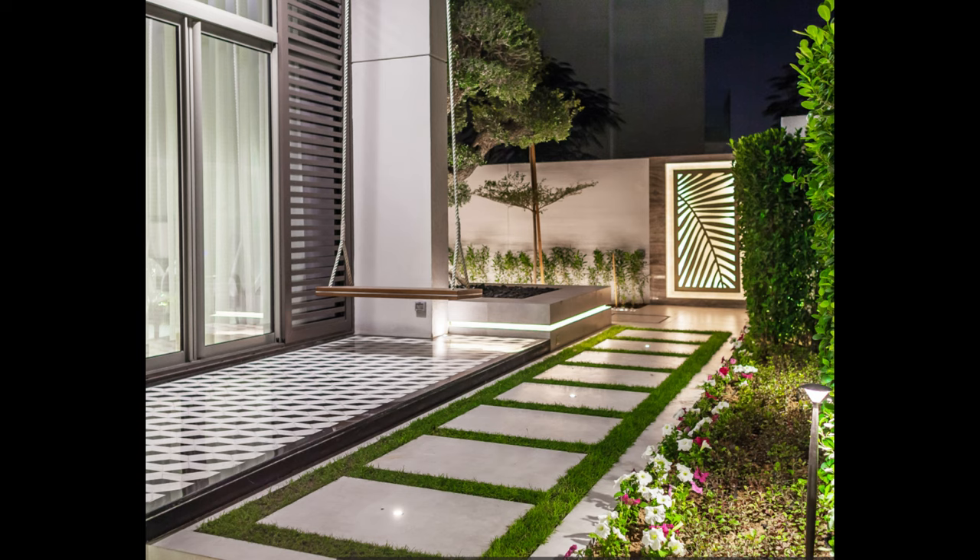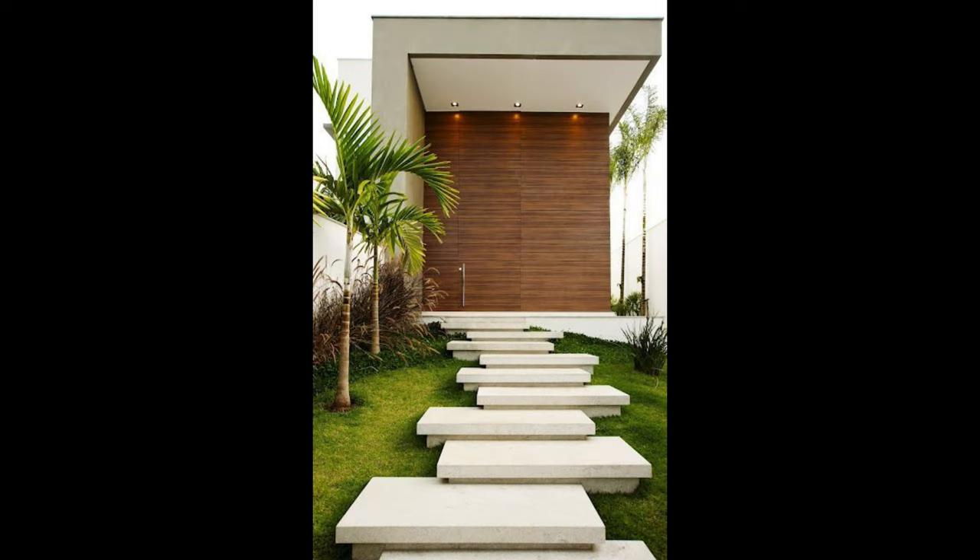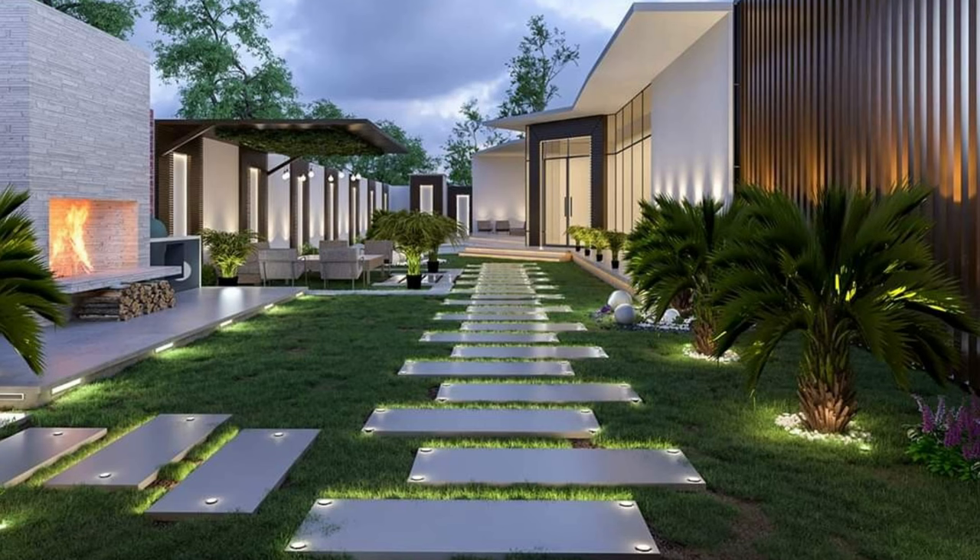Incorporate built-in seating. When landscaping your garden, really consider your needs. If you love to entertain, then make sure you build in seating to your walls or raised beds. It's cheaper than doing it later on, and you won't have to worry about how to choose outdoor furniture. If you're short on space, create versions which have integrated waterproof storage to tuck away your outdoor cushions and seat pads.